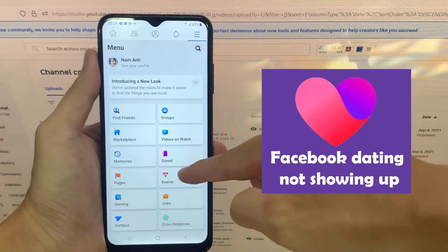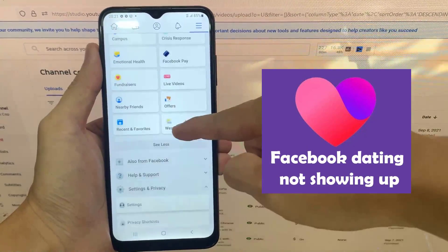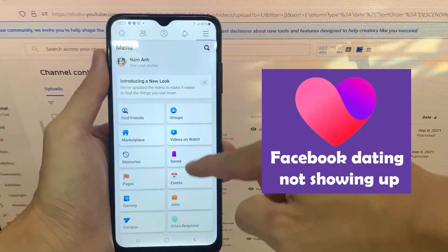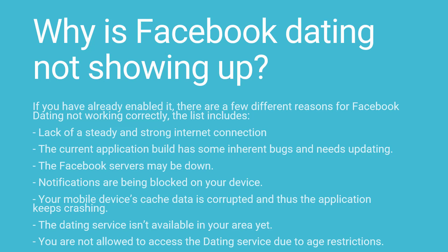In this video, we have listed down all the potential reasons why Facebook dating is not working on your device, along with the associated fixes. Why is Facebook dating not showing up? If you have already enabled it, there are a few different reasons for Facebook dating not working correctly.